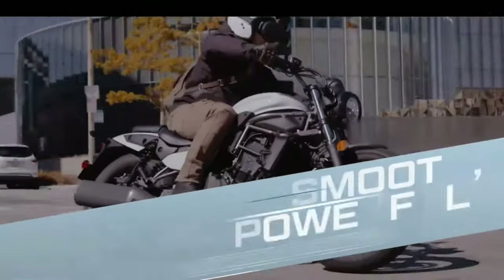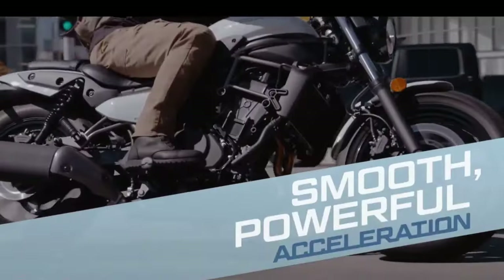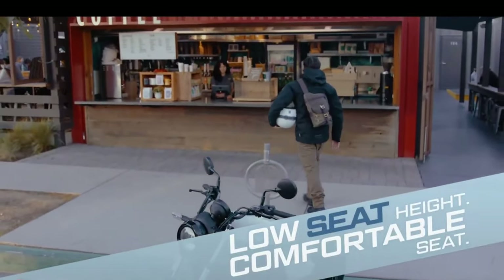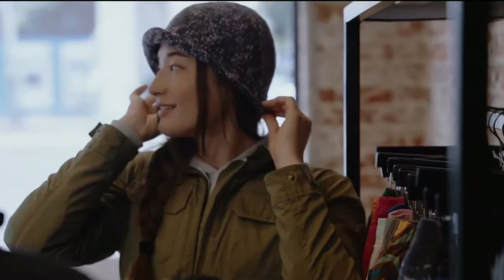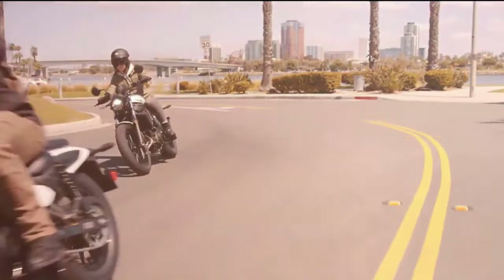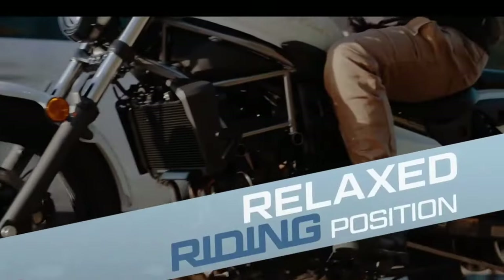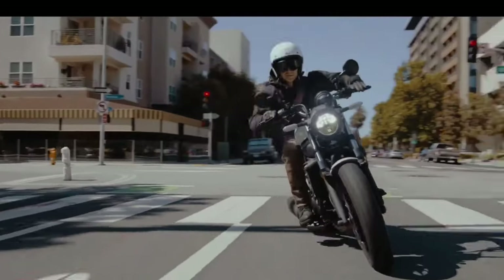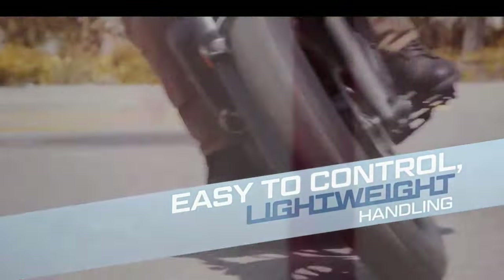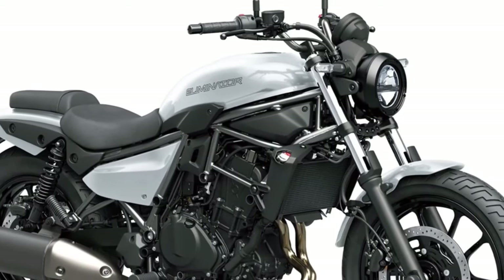The Eliminator, a competitor of the Royal Enfield Super Meteor 650, comes with a round LED headlight, a bulky fuel tank, chopped fenders, a single pod instrument cluster, a side-slung exhaust, a partially naked frame, and alloy wheels. It also features a split seat setup with a low seat height of just 735mm, adjustable between 715mm and 765mm. The SE variant adds a headlight cowl, front fork gaiters, and a two-tone seat.